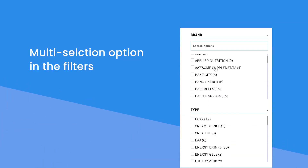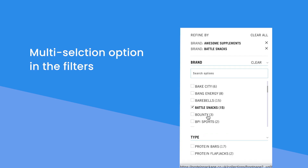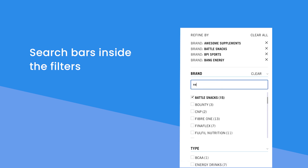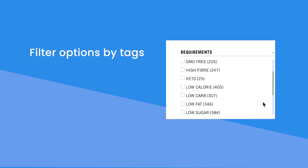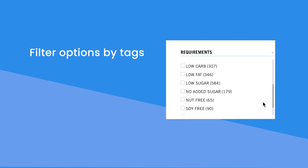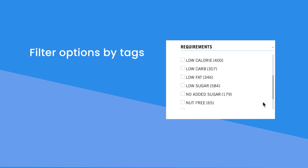According to George, an awesome advantage of Boost's filters is the multi-selection option, enabling website visitors to choose multiple brands at one time. Pairing this with the ability to add search bars inside the actual specific filters makes for super-efficient and speedy searches. With the category of health food products and nutritional supplements, many of their products have various unique dietary requirements, like being certified vegan and free from gluten.